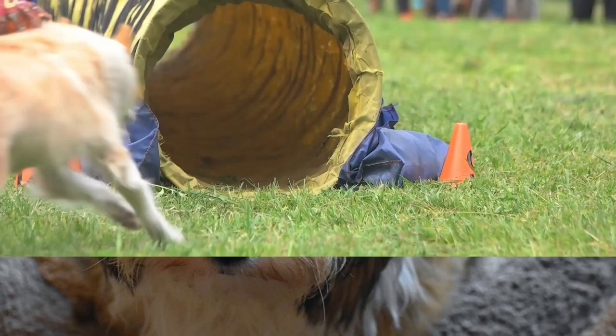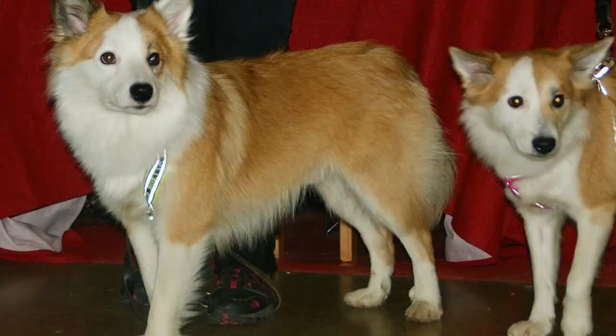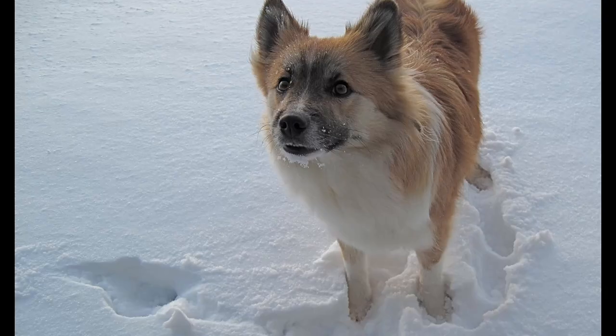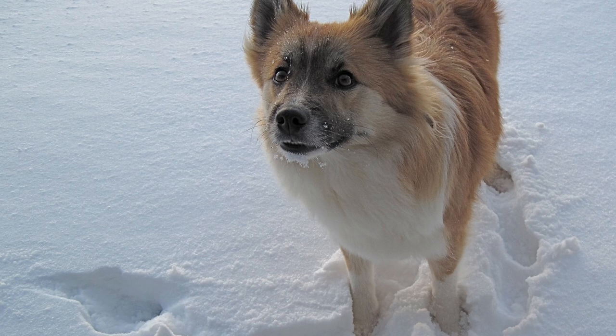When you think small dog, sheepdog usually doesn't come to mind. But at 20 to 30 pounds, the Icelandic Sheepdog straddles the line between medium and small dogs. Thought to be companions to the ancient Vikings, according to Dogtime, the Icelandic Sheepdog breed was used to protect flocks, especially lambs, from birds of prey. They still retain the habit of watching the sky and barking at birds, as well as everything else they see or hear. This breed is also known as the Icelandic Spitz or just Icelandic Dog.